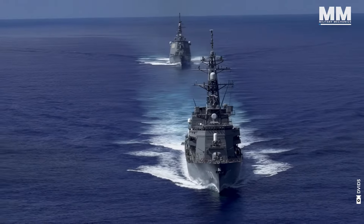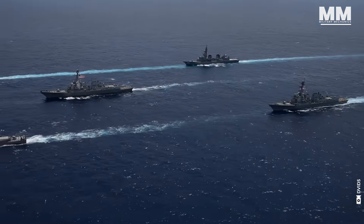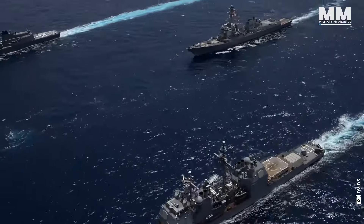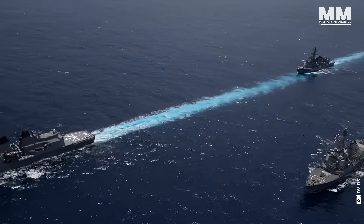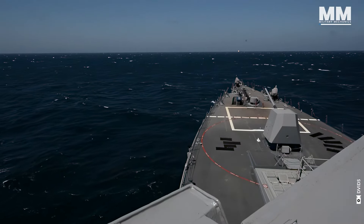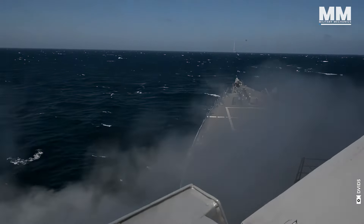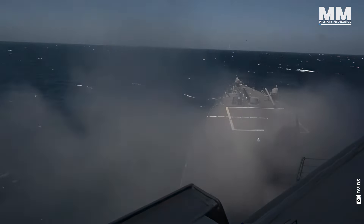Modern battleships are a sight to behold. They are as beautiful as they are graceful, gliding across the ocean with an almost serene presence. Yet beneath that sleek exterior lies an arsenal capable of unleashing unparalleled destruction.